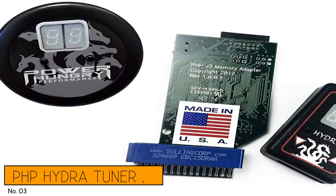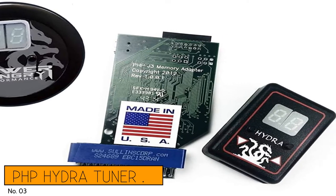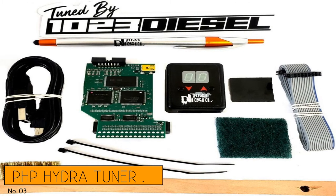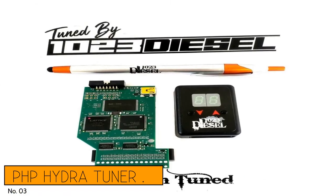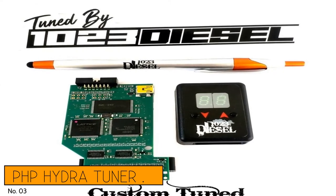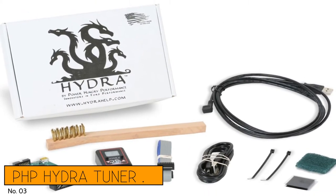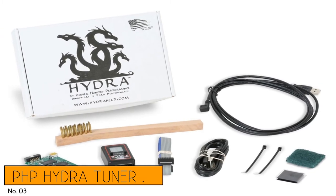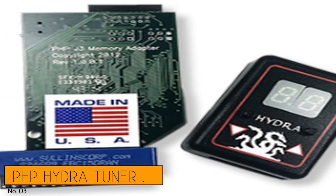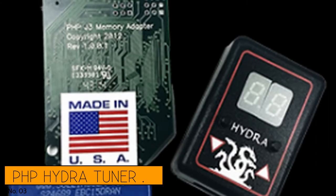Number 3: PHP Hydra Tuner. If you're looking for a more budget-friendly option focused on power alone, the PHP, power-hungry performance, Hydra isn't the only chip available for 7.3L engines, but it's arguably the most robust offering for that reliable diesel engine ever made. Though simple looking at first glance, you're greeted by a display telling you what profile you've selected and a couple of buttons to swap through them. There are 17 positions in total, including the chip bypass, and each one can store a custom tuning profile of your choice.